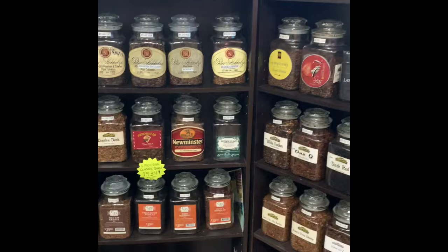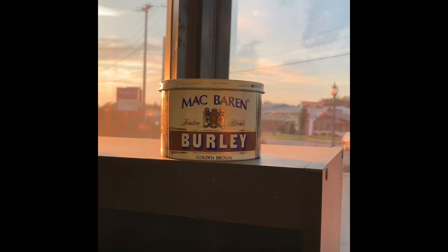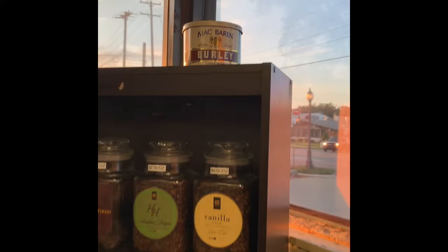I've actually bought two of these tins from the 70s — full, brand new, sealed.